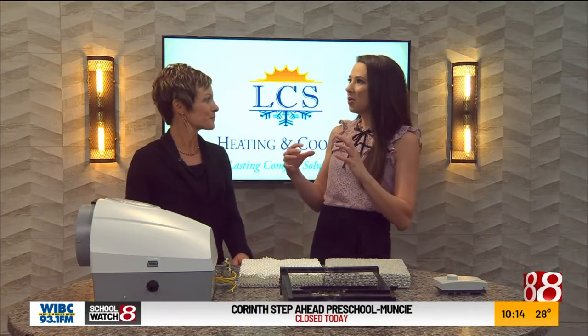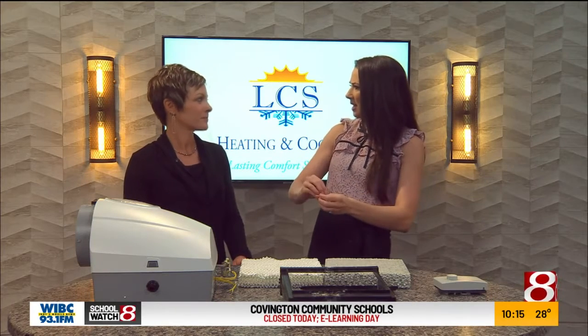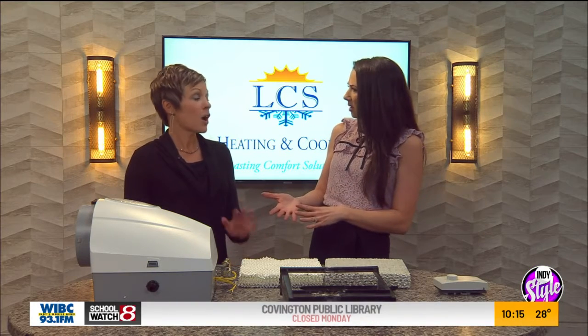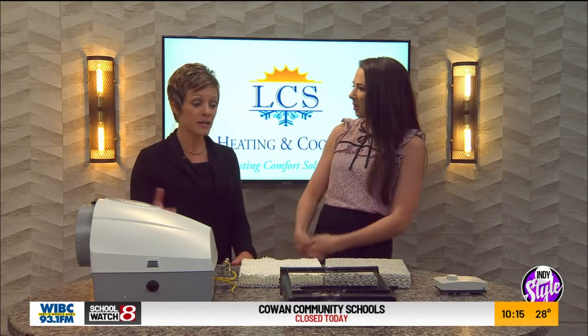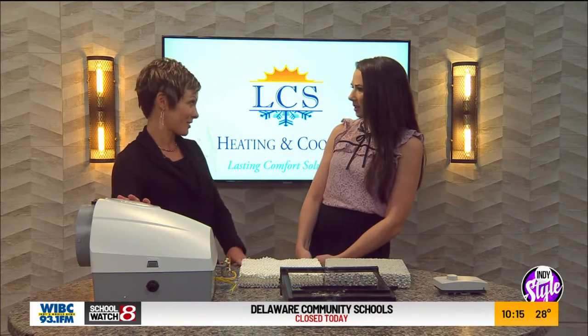A lot of times when it comes to stuff in our home, I think we don't really know how much damage can be caused until we see it, or we think the air, the water — I think we're good — and you just dismiss it. Do you see that a lot with people? All the time. And we're going to specifically talk about what people think happens with humidifiers and what's really going on behind the scenes.